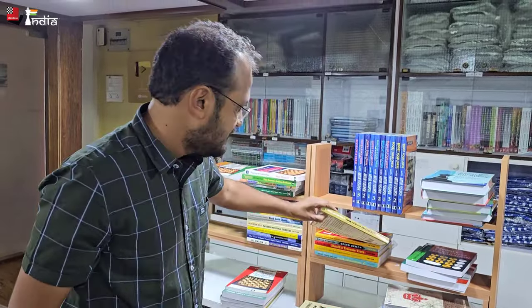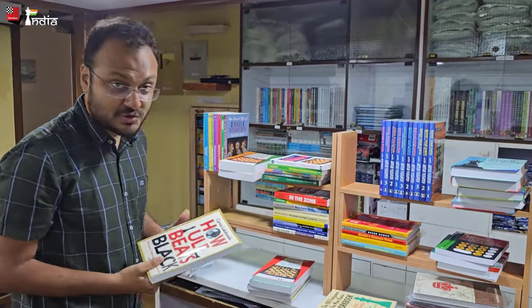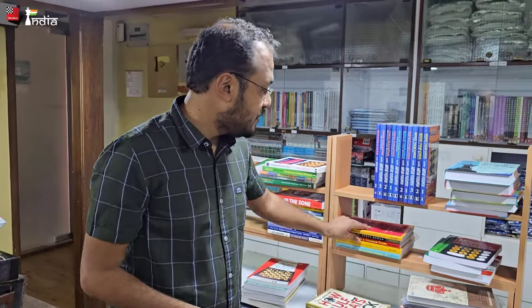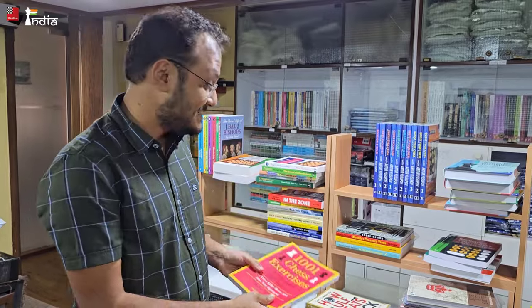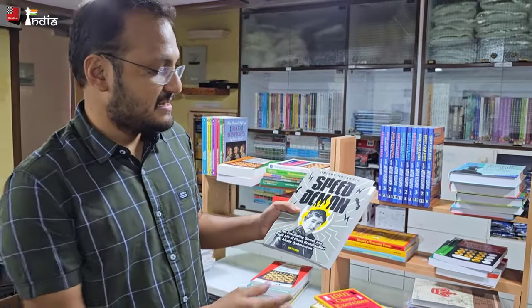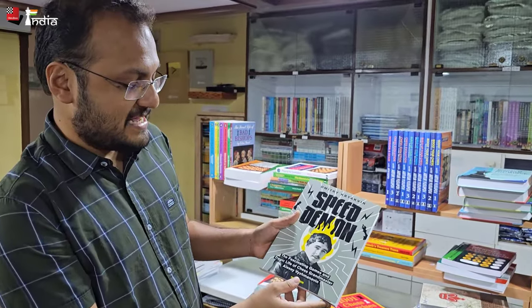We have 'How Ulf Beats Black' — this is similar to Wojo's Weapons we just saw — a very interesting book with positional lines suggested for advanced club players. We also have '1001 Exercises' — a speed demon book. And 'Queen of Disasters' — the fascinating games and tragic life of Grandmaster Wissam Amin.